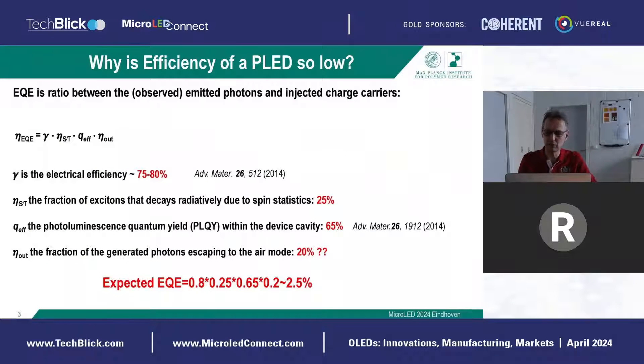Why was the efficiency of these early polymer LEDs so low? The external quantum efficiency consists of four factors. One is the electrical efficiency — we spent a lot of time modeling these processes, and found that at higher light intensities this electrical efficiency can be around 75 or 80 percent. In the early generation, we did not harvest triplets, so only a singlet quantum yield of 25 percent. Many of these materials had a PL quantum yield on the order of 50–60 percent. And there was always some uncertainty about how many photons would escape the device — typically people take 20 percent. Looking at these numbers, you indeed end up with only a few percent EQE.